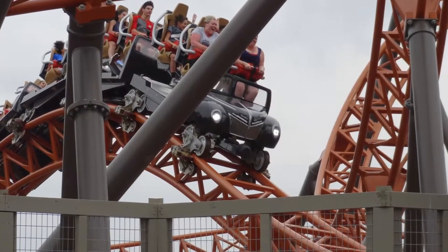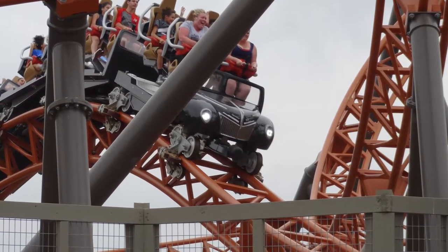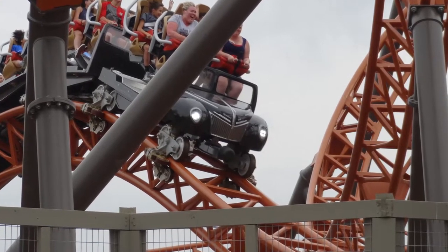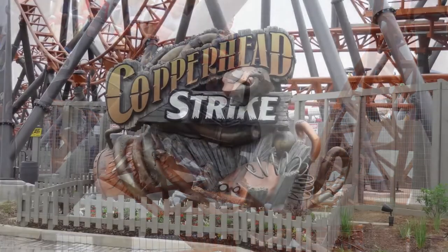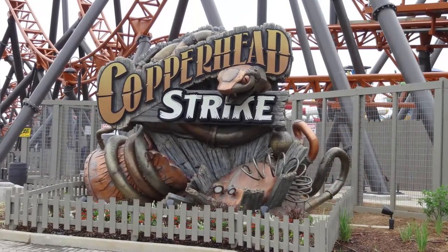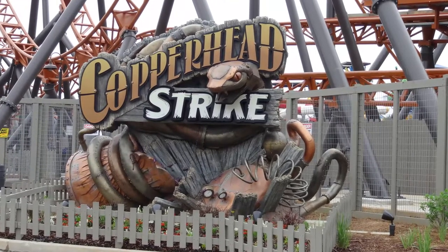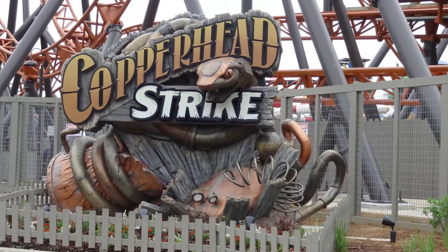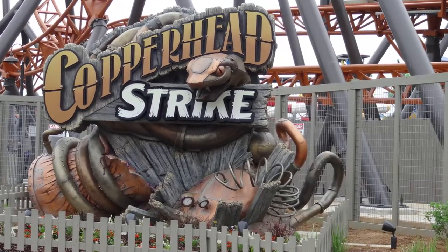There are three trains with four cars each, and riders sit two across and two rows on each car for 16 riders per train. The capacity is pretty good on this ride and the crews really keep those trains moving. The dispatches on this were really really fast, very impressive. The staff at Carowinds did an amazing job on this ride, so shout out to them. They were dispatching trains like crazy. I was at Carowinds for about a day and a half and I never waited more than 20 minutes for this ride.